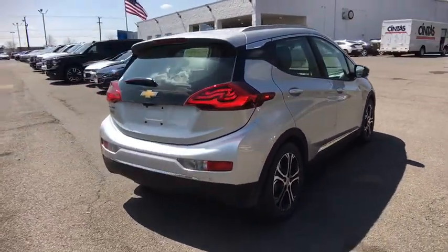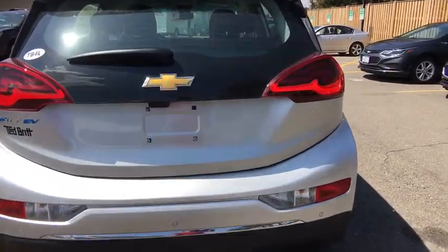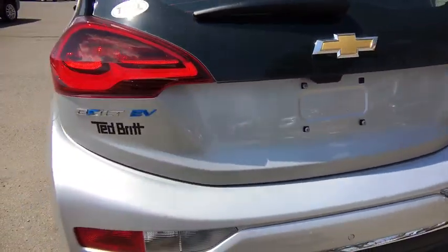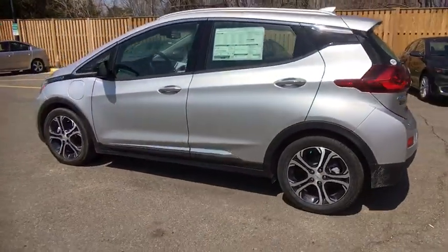Here are some of this vehicle's great options: remote engine start, front wheel drive, heated steering wheel, cargo cover, heated driver and front passenger seats, ParkSense Park Assist, and roof rack.